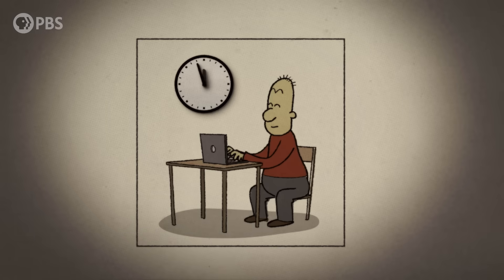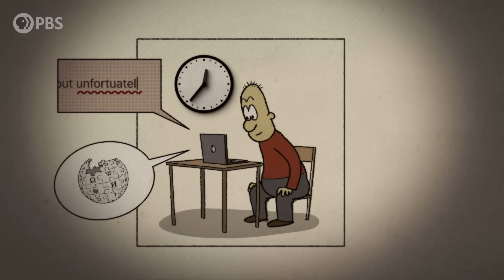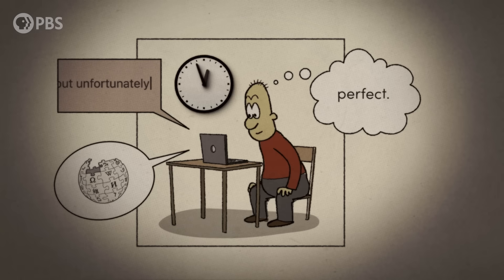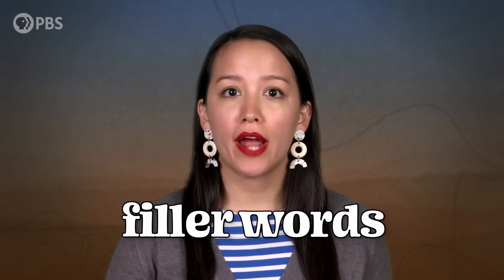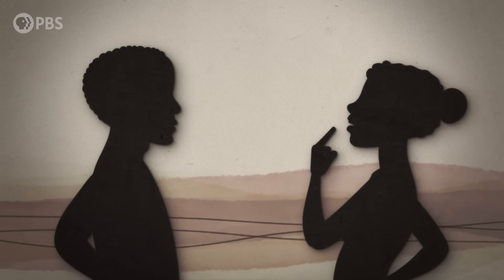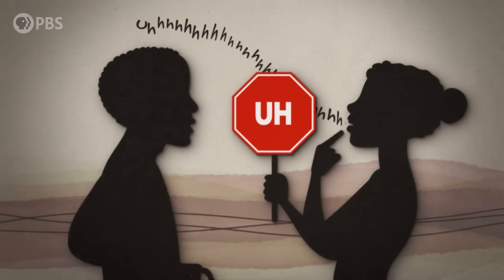But even without these linguistic tools, asynchronous communication has its own advantages. A time gap between conversational turns can give us space to look up extra information, double-check our spelling, and read over our message a time or five to really perfect what we want to say. Asynchronous communication can also do away with filler words — those ums and likes and you knows we use when we're trying to complete a thought. Fillers serve a useful linguistic purpose: when we're thinking but not done speaking, they let others know that it's still our conversational turn. But since no one is likely to interrupt you when you're writing a letter, there's no need to fill the pauses while you find the words you're looking for.